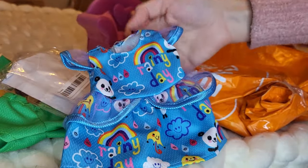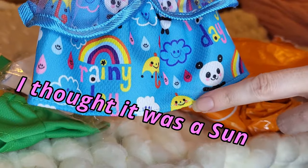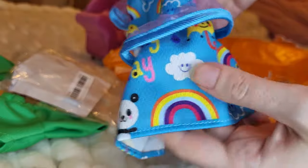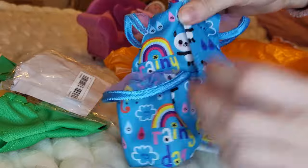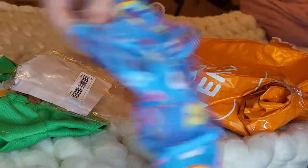It has little panda bears and an umbrella — actually, that's just an umbrella again — and it has rainbows on it. This one velcros as well. I'll try these on the dolls soon.